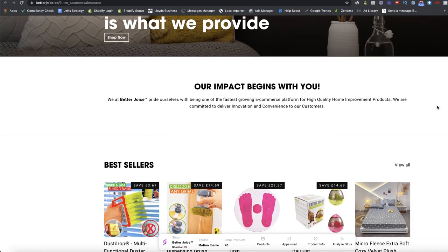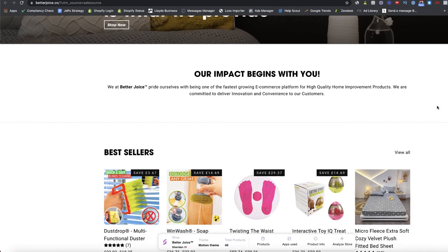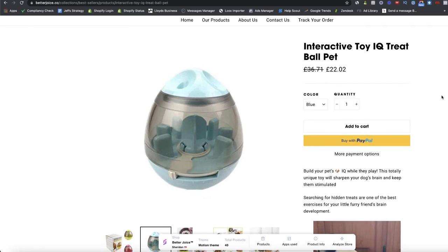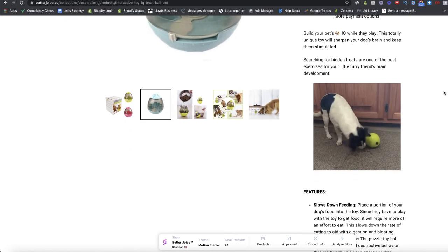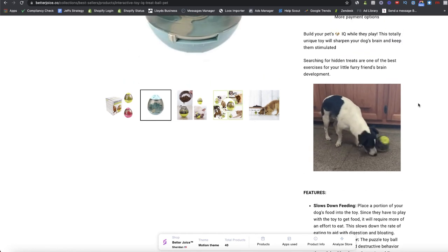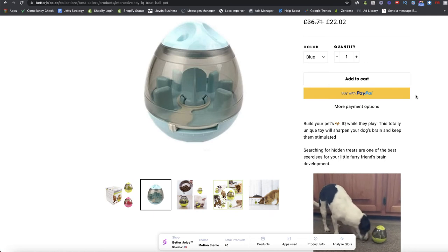This looks like the Debut theme — checking Koala Inspector, it's actually called the Motion theme, which is a custom theme. The overall design is quite simple, and nothing on here looks overly complicated or unachievable. It just goes to show you haven't got to go crazy or super expensive — just get the fundamentals right: the right product, a decent-looking store, and targeting the right people.